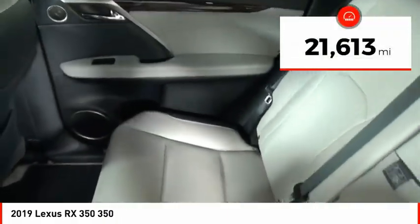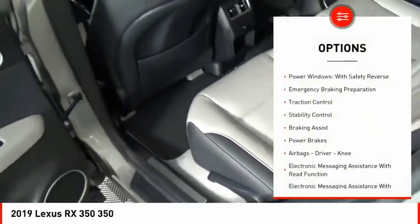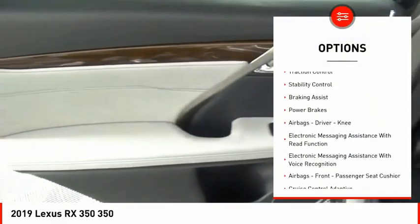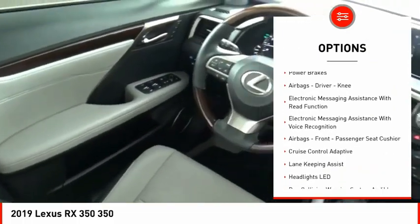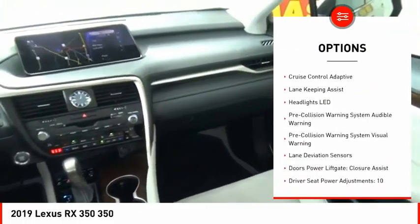This vehicle has less than 25,000 miles. Here are some of this vehicle's great options: power windows with safety reverse, emergency braking preparation, traction control, stability control, braking assist, and power brakes.